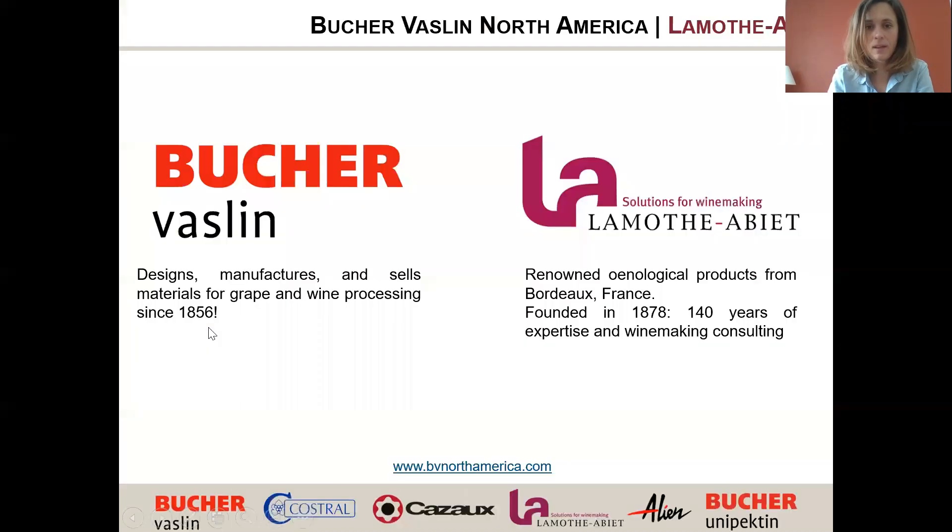Before we go into the webinar, let me introduce you to the two partners for this presentation. We have Bücher Vasse — designer, manufacturer and seller of material for grape and wine processing since 1856. We are present in many wineries, designing crash pads, presses, sorting tables and more. In North America, we partner with other brands: Caso wine pumps, Caustral bottling lines, Alien robotic sorting, and La Montalier winemaking products.